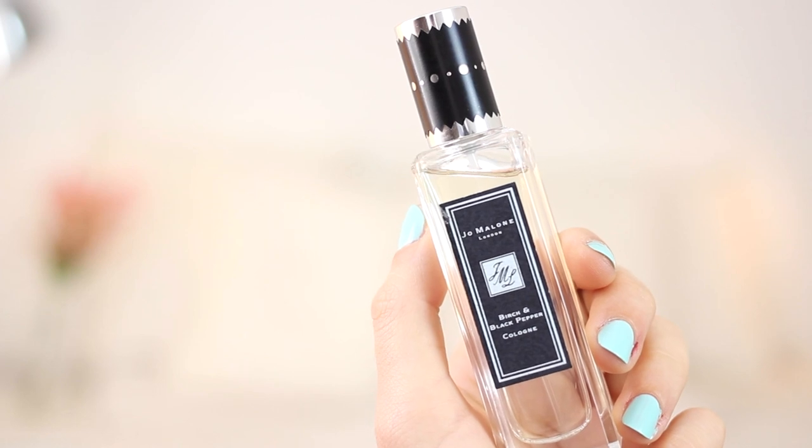My next favourite is a fragrance, and I'm quite particular about fragrances so there's very rarely a new addition to my collection. But this month I've been absolutely loving the Jo Malone Birch and Black Pepper Cologne, which is just absolutely gorgeous. It's part of their Rock of Ages collection that came out a month or two ago. It definitely smells really peppery and a bit floral — it's a really unique scent and I don't have anything else like it in my collection. The bottle is beautiful as well, and I just love the monochrome pattern on the lid. I'm really loving Jo Malone scents at the moment so I would definitely recommend giving this one a try.